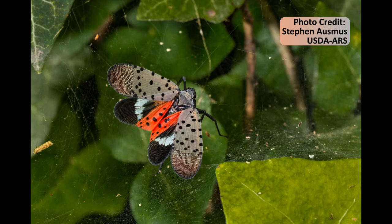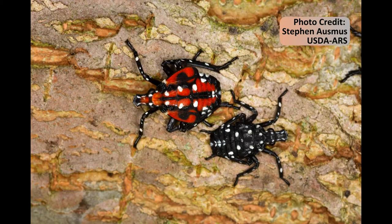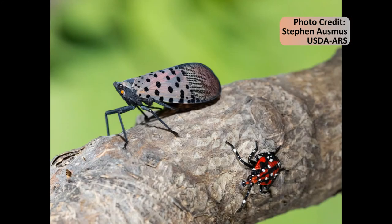Sometimes the front wings can take on a pink hue when folded over the red portions of the back wings. Spotted Lanternflies have four nymph stages known as instars. Each instar stage is slightly larger than the previous one. The first three instars have black bodies with white spots.